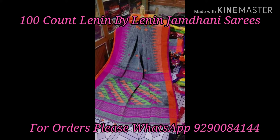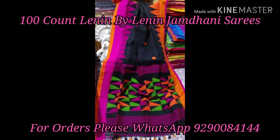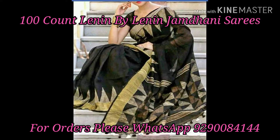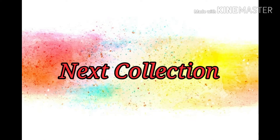If you receive a parcel, you will open the parcel on video as proof. The next collection is linen sarees with mirror work.